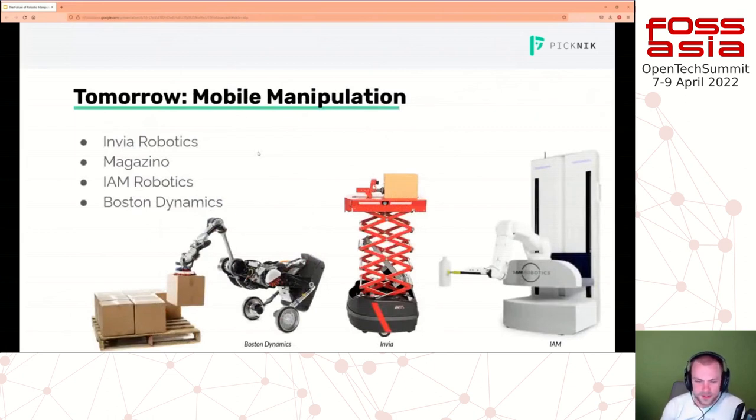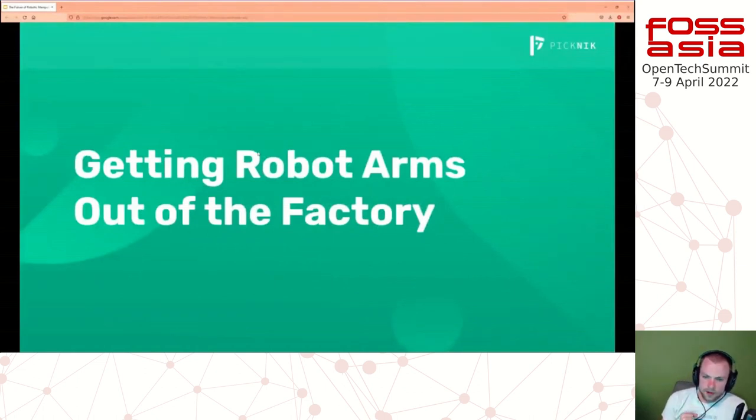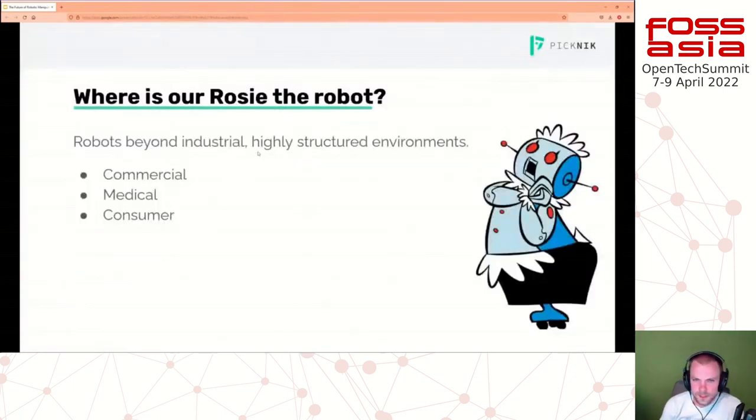What is next? We see the future as being mobile manipulation - some form of manipulation with some form of mobile base. Robotic arms, from our perspective, are a real emerging market and an amazing place to be. How do we get robot arms out of the factory? How do we do things with robot arms that are not just canned routines? Where is Rosie the robot - the general robot that can do general tasks?